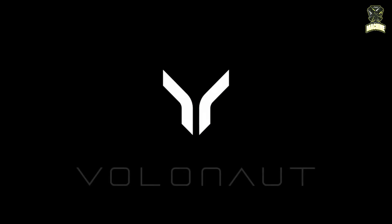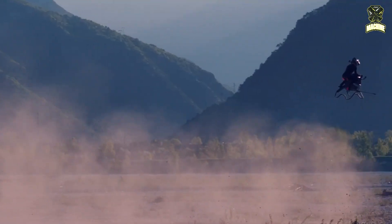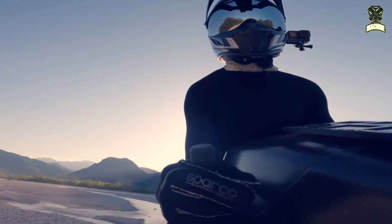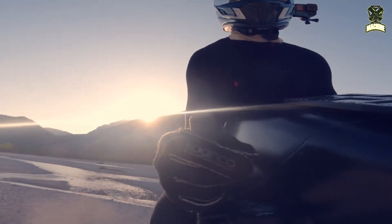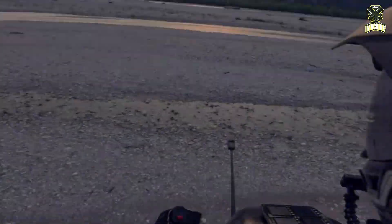Visually, the Airbike resembles a sport motorcycle and is designed to offer a panoramic 360-degree view. The riding posture and exposed cockpit reinforce the experience of flying in open air, closer to the sensation of riding a speeder bike from science fiction than piloting a small aircraft. The design prioritizes a direct connection between rider and environment.